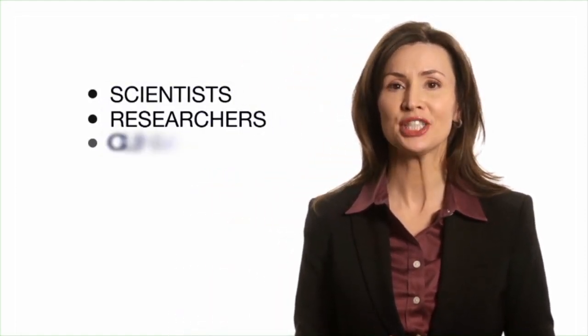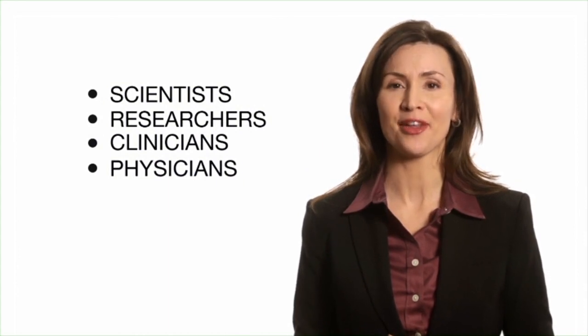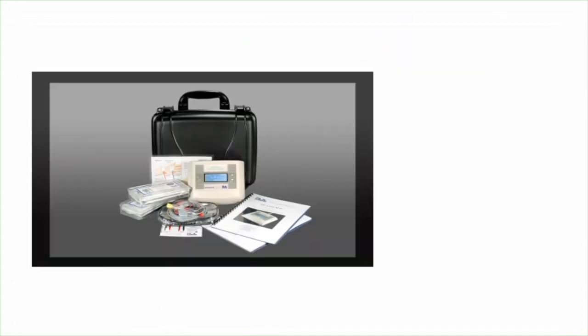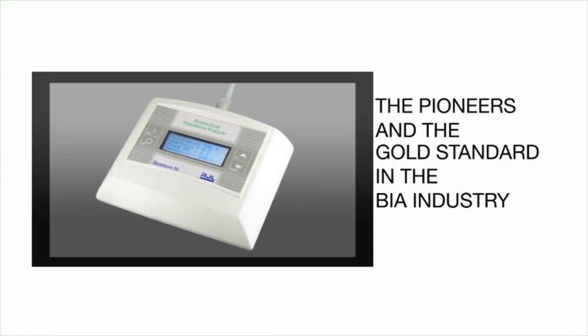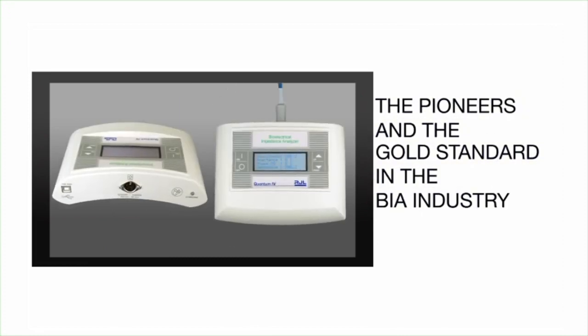The company's BIA analyzers are the instruments of choice for scientists, researchers, clinicians, physicians, and many other medical professionals. RJL Systems' BIA analyzers are the pioneers and gold standard in the BIA industry. The accuracy and repeatability of RJL Systems' BIA analyzers make them an ideal instrument for tracking body composition changes.